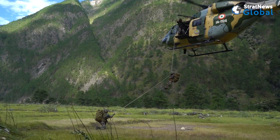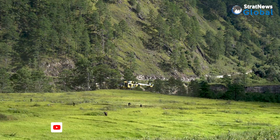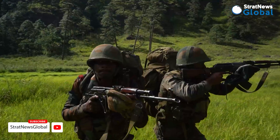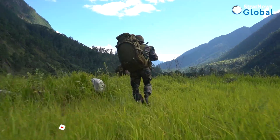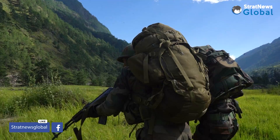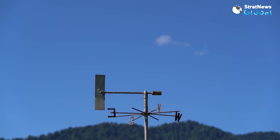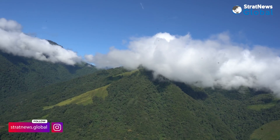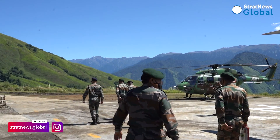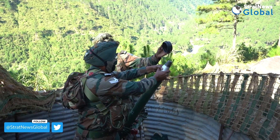A Ghatak platoon of a forward deployed infantry unit practicing slithering operations from an ALH in eastern Arunachal Pradesh. The objective is to be prepared for quick insertion close to the border with China when the eventuality arises. Almost every infantry unit in this sector now has a small force ready to carry out this task.